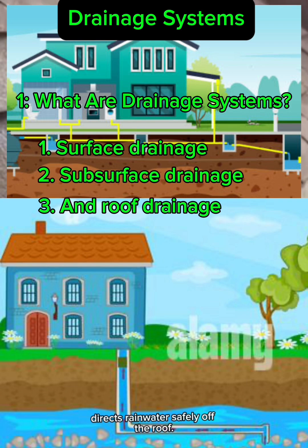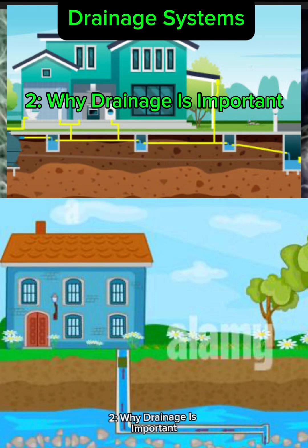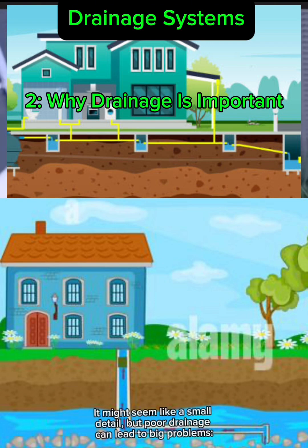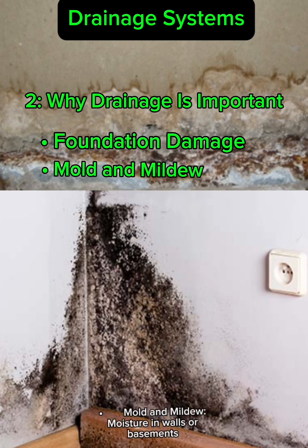These systems work together, often unnoticed, to keep your home strong and dry. Why is drainage so critical? It might seem like a small detail, but poor drainage can lead to big problems. Foundation damage — water pooling near the foundation can cause cracks and compromise structural integrity.